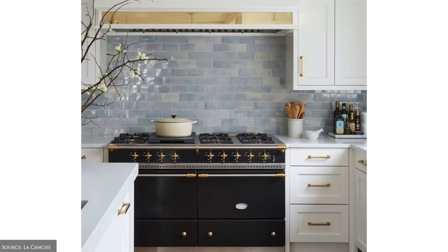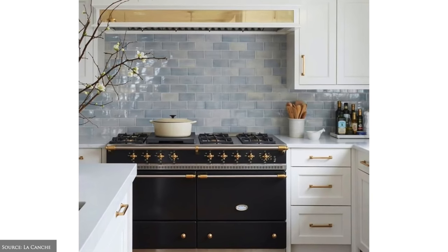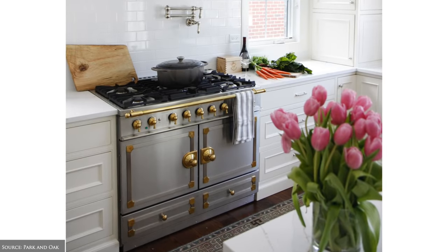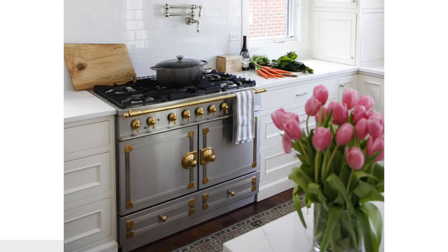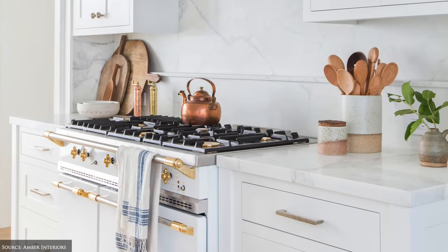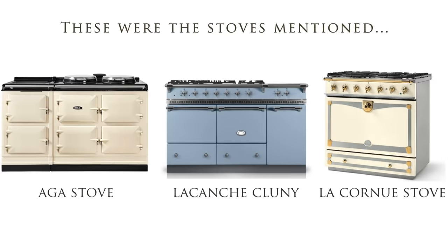A generously sized enameled stove is one of the main components in a French country kitchen. Popular choices include an Aga, La Canche Cluny or La Cornue stoves. In some original period homes, a wood burning open or combustion fire is such a welcoming feature.